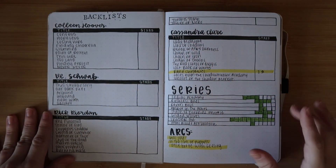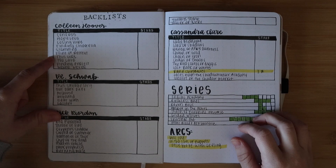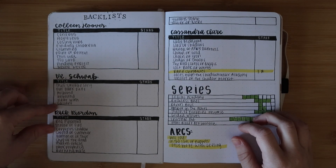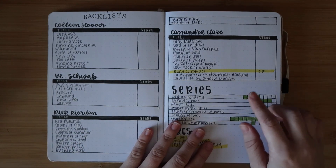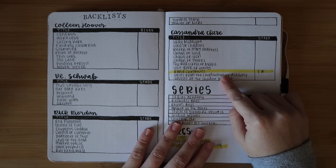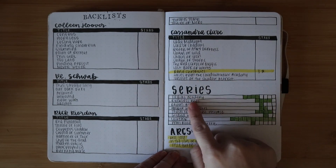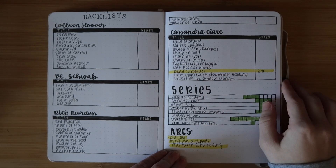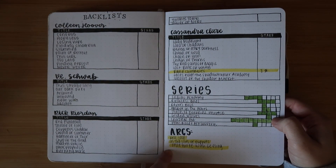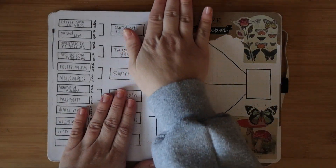We have backlist, series, and ARCs - I'm keeping these but changing them for my next reading journal. Colleen Hoover I put before I decided I didn't care to read more of her books, so that'll be gone. V. Schwab I still haven't read any of, and Rick Riordan I didn't get to either. I did start my Cassandra Clare reread and need to highlight the Tales from the Shadowhunter Academy. I want to expand the series tracker since I have a lot of unfinished series. I didn't really request ARCs this year so I might not keep that section.